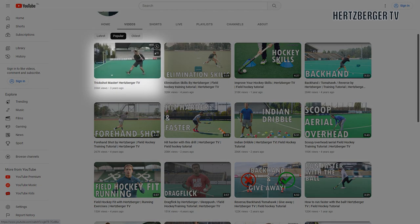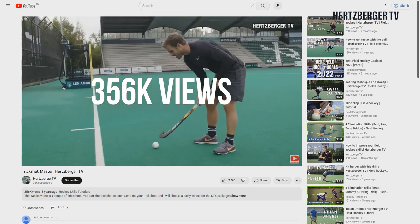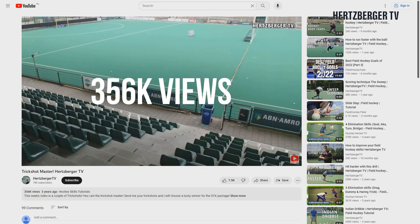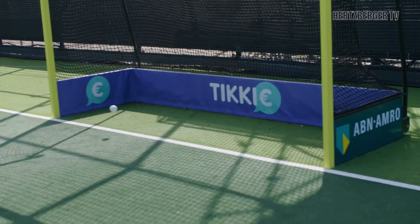So the number one video in the last four years is the trick shot video. Couldn't be any other one — it was so much fun to make. And I know everybody loves the trick shots. So let's see if we can make a new video soon.